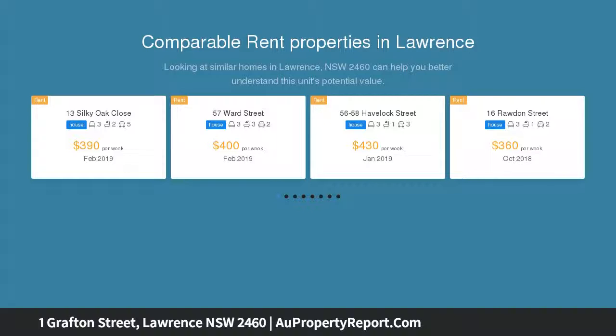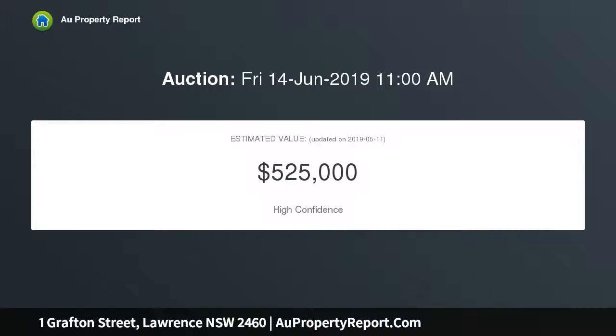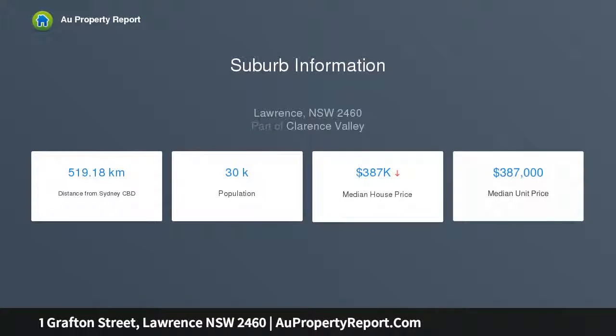Offering just over 2 acres — 8,769 square meters — of cleared RU1 zoned land with uninterrupted views over Sportsman Creek and the surrounding rural primary production land that neighbors it. A previous development approval has been granted to the site for construction of an impressive 4 bedroom architecturally designed residence with riverfront veranda.